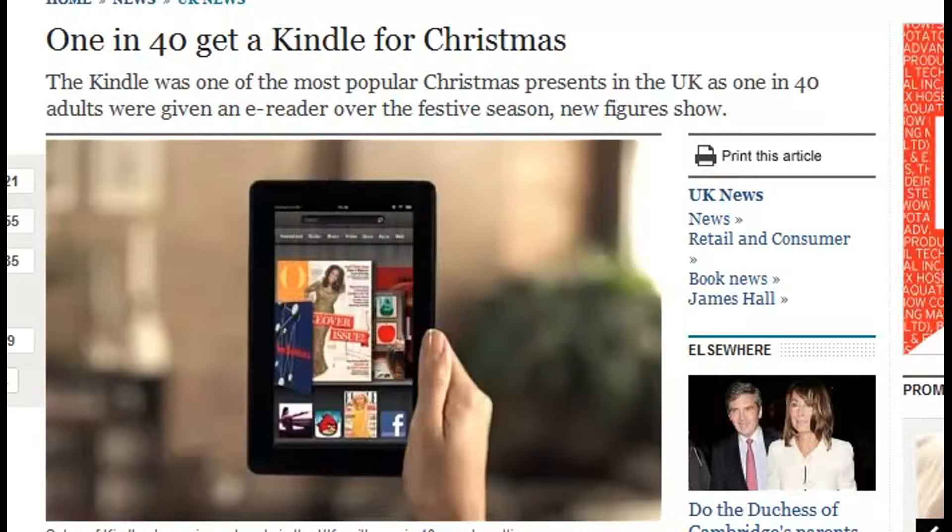Hello and welcome to my Kindle publishing course. Before we start the main course, I thought it would be useful just to know a few things about the Kindle market.